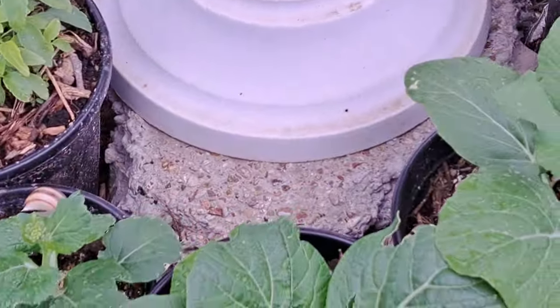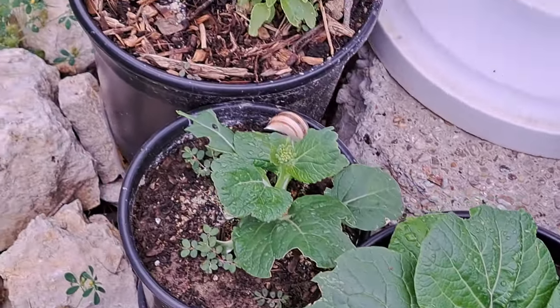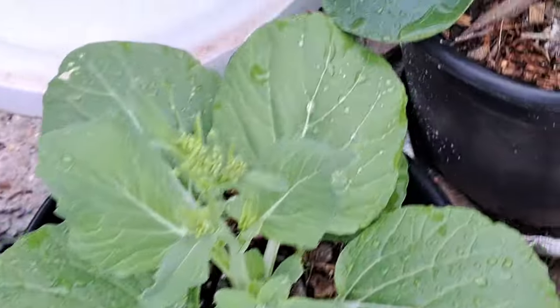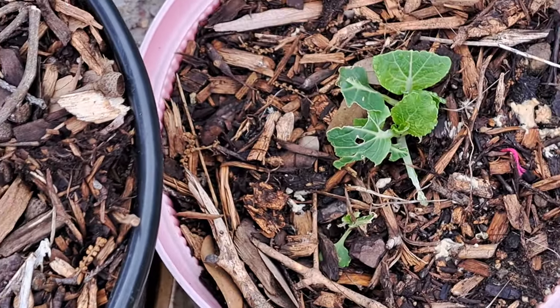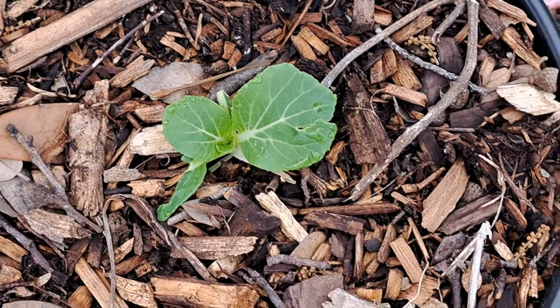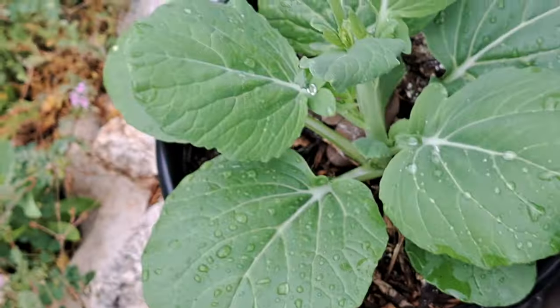My bok choy - the bok choy is looking real good. These were kind of stunted because the bugs got on and started eating the plants, but I put some dust on them and I guess I killed the bugs because they're starting to grow now. Those are real pretty.